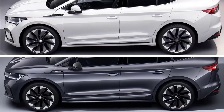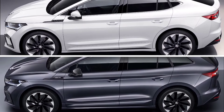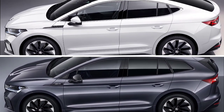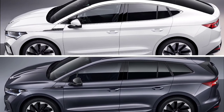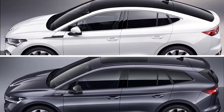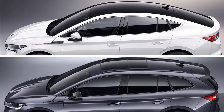From the B-pillar, the roofline gently slopes towards the rear and merges with the tailgate that features a sharp trailing edge. The vehicle's lines are further accentuated by the dark tinted panoramic glass roof, which is a standard feature for the coupé. It is the largest panoramic glass roof in the Škoda range, spanning the entire roof and seamlessly merging with the rear window.